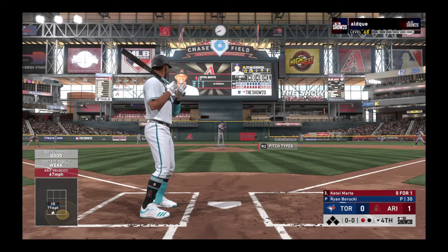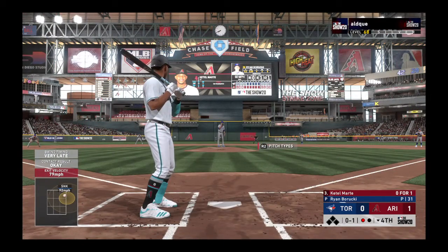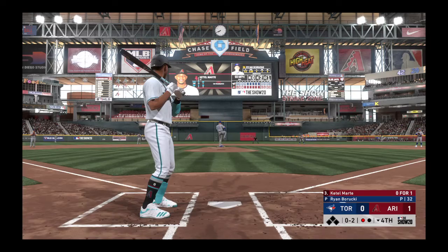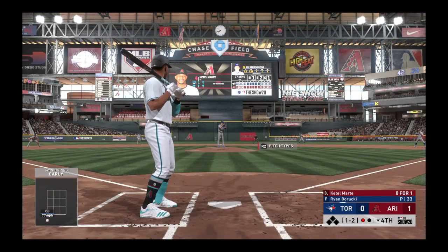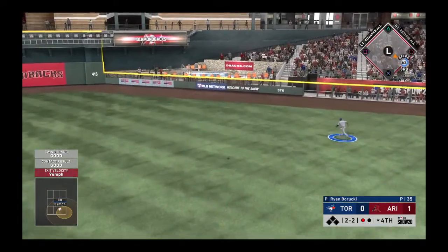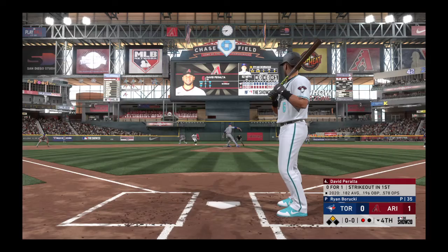Bases are empty here with one away, and that'll bring up the infielder Ketel Marte. Little tardy on that swing — well wide at first. Behind 0-2 now. One run, just one hit, no errors so far for the Diamondbacks. And a check swing — did he go around? No, says the first base umpire. It's ball one. The 1-2. Drives it out to deep right center field. Hernandez is in pursuit. Around first, he's digging for second, and that will hop over the wall — he'll be awarded second base here. It's a ground rule double.